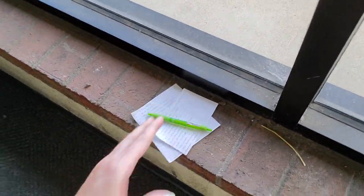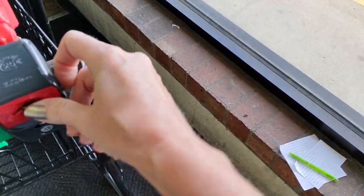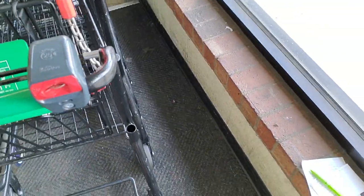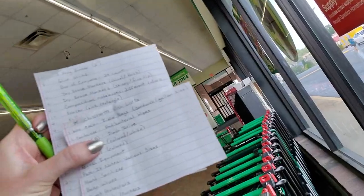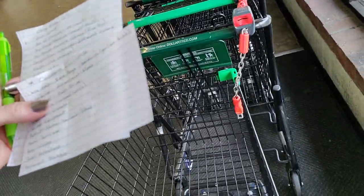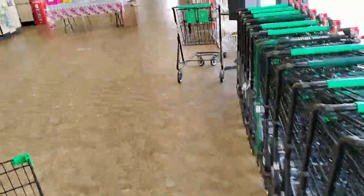I'm gonna set this down for a second. Now I have here the lists — we have the wish list and the grade list. Look at this cute little cart. Well, it's cute compared to like Walmart. That cart's really big. Oh, there's a free one over there. Let me come over here.